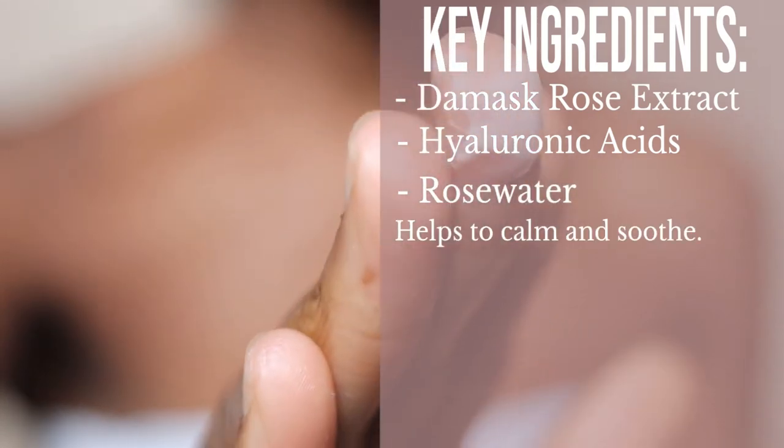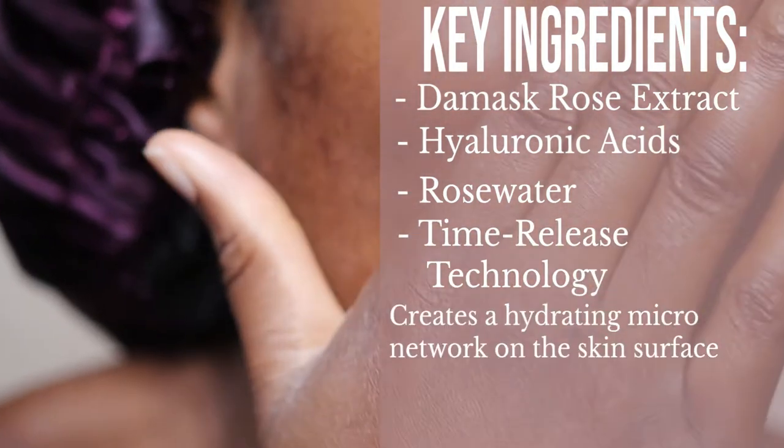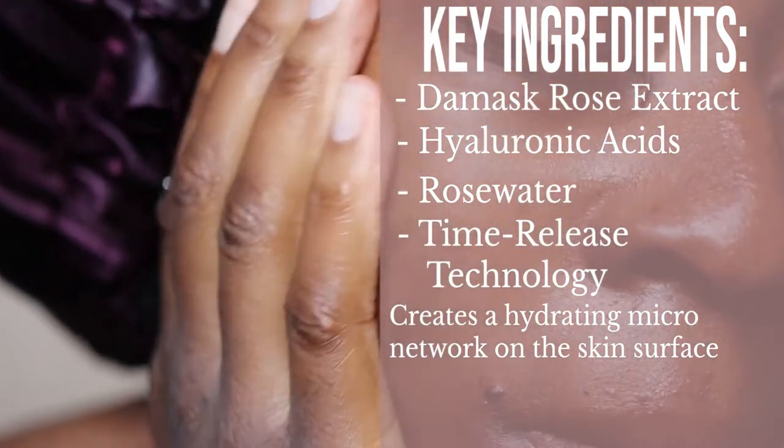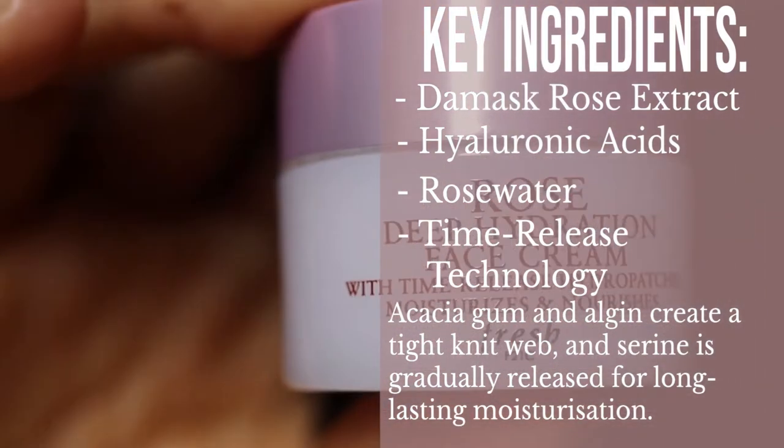Next, this has rose water, which helps to calm and soothe the skin. If you have irritated skin or a damaged skin barrier, rose water is really good at helping to soothe and relax your skin so it's less angry and more calm. Finally, this has time-release technology — acacia gum and algae create a tight net web and serine is gradually released for long-lasting moisturisation. Basically, this face cream is going to be good if you have dry skin, but I think it's really good for all skin types across the board.